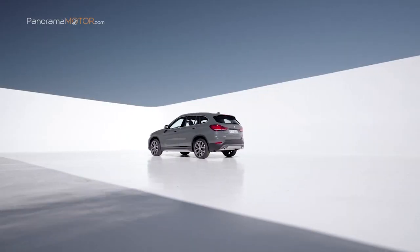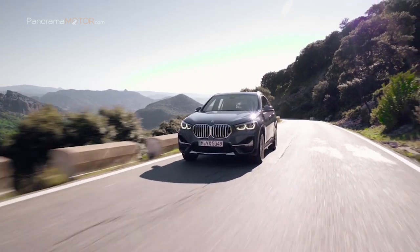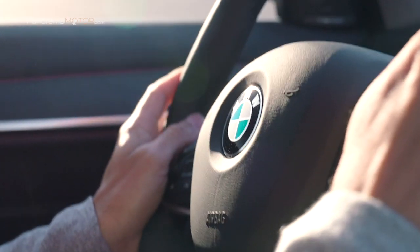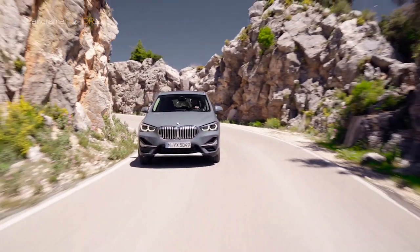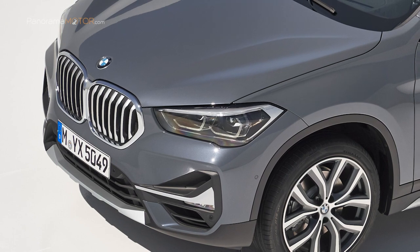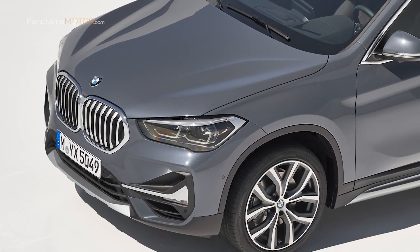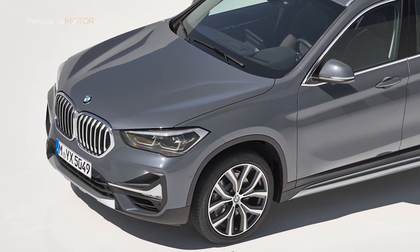Atrevido, deportivo, visualmente fascinante. El nuevo BMW X1 2019 añade otro capítulo a la historia de éxitos de este Sports Activity Vehicle. Entre las claves para resaltar su atractivo están la esmerada revisión del diseño, un alto nivel de versatilidad y una serie de vanguardistas elementos de equipamiento. La nueva imagen del X1 se reconoce inmediatamente debido a una profunda revisión de la parte delantera y de la trasera. Los nuevos faros LED autoadaptables con un diseño más estilizado y un paragolpes que integra los faros antiniebla LED con unas tomas de aire mayores resaltan su diseño atrevido.